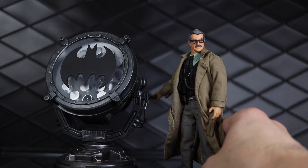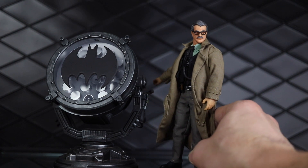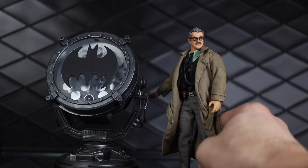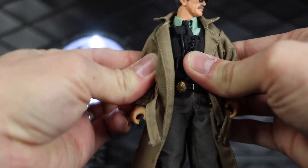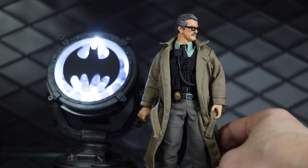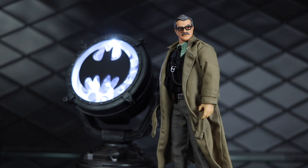Number eight is the Mezco 1:12 Collective San Diego Comic-Con exclusive Jim Gordon with Bat Signal, and this is just a really cool playset. It's got a bat signal with a light-up feature, and it's even got a play feature — you can see his hand flipping the switch in the back there. The Gordon figure is so detailed. I know it's on the lesser-articulated Joker body, but awesome release. I couldn't believe how blown away I was by this particular figure. There's a lot of Mezco on my list, by the way.